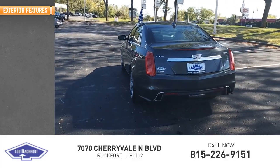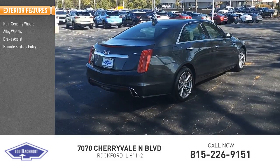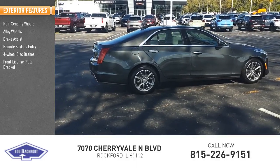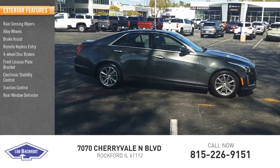Here are some of this vehicle's great options: rain-sensing wipers, alloy wheels, brake assist, remote keyless entry, four-wheel disc brakes, front license plate bracket, electronic stability control, traction control, rear window defroster.